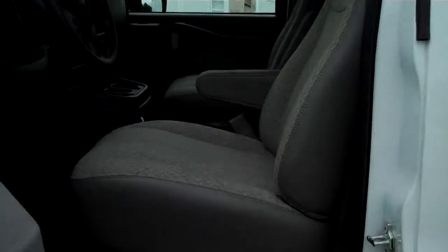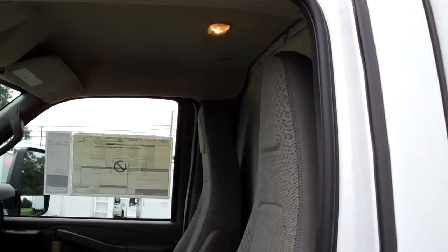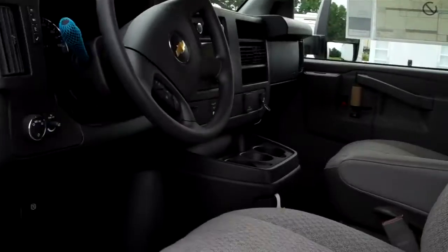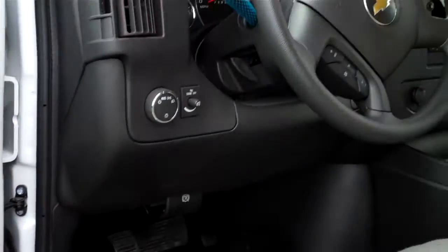Some additional nice convenience features if you're traveling long distance: high back bucket seats with armrest, power windows, power doors, cruise, tilt.